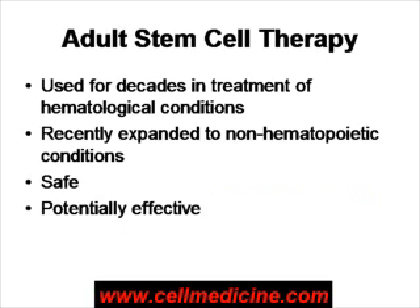Stem cell therapy is particularly exciting for treatment of cerebral palsy because it offers the possibility of regenerating neurons and healing the damaged brain.